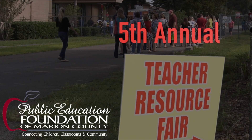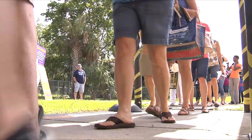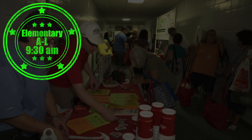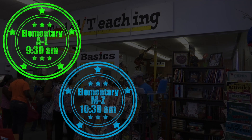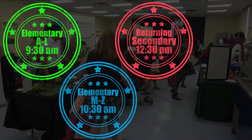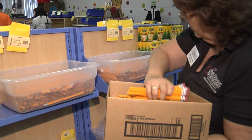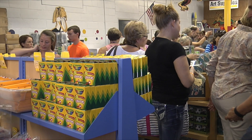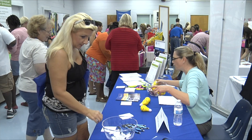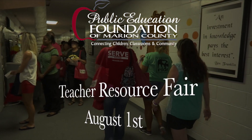The Public Education Foundation is hosting the fifth annual teacher resource fair on August 1st. Due to tremendous turnout the last couple of years, we have four one-hour blocks scheduled. Returning teachers are split up by age and alphabet: elementary schools A through L — Anthony to Legacy — at 9:30 a.m.; M to Z — Madison Street to Waimena Park — at 10:30; returning secondary teachers at 12:30; and new teachers get their own hour at 2:30. Don't worry that the shelves will be empty by the time you get your turn — we'll be busy restocking in between sessions. This is your chance to stock up on free supplies before the start of the school year, as well as visit with vendors who can help you meet your needs both inside and outside of the classroom.